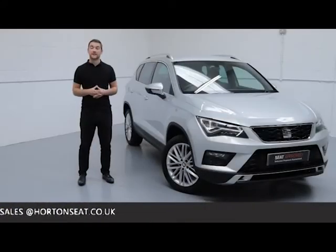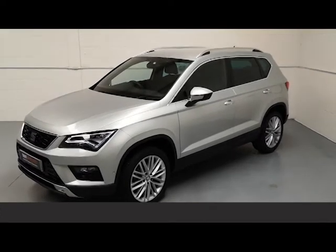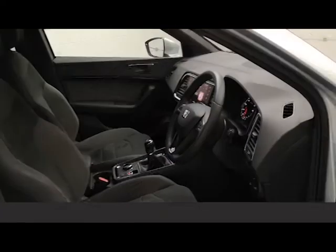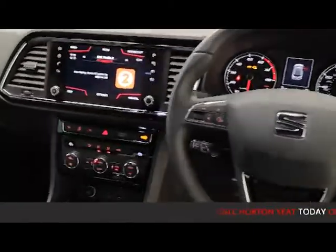Being an approved used Seat, the vehicle has gone through an extensive mechanical inspection, the standards of which are set by Seat and carried out by one of our Seat qualified technicians, to ensure that every element of the vehicle functions and performs just as it would have done brand new from the factory.